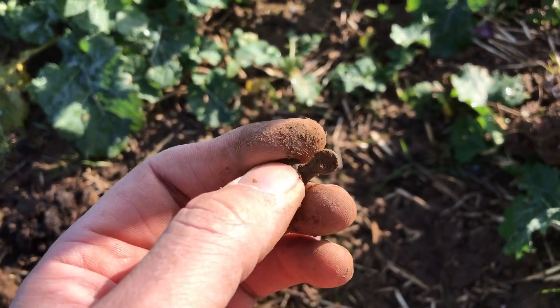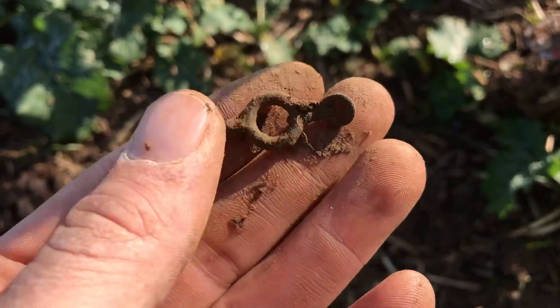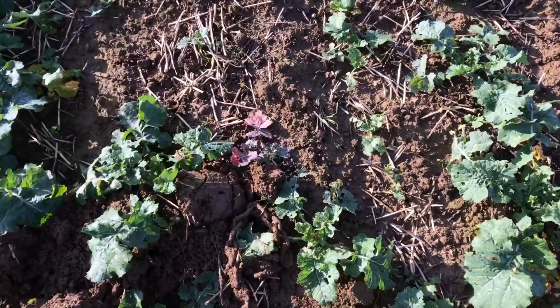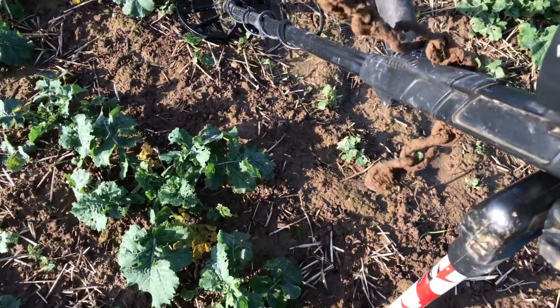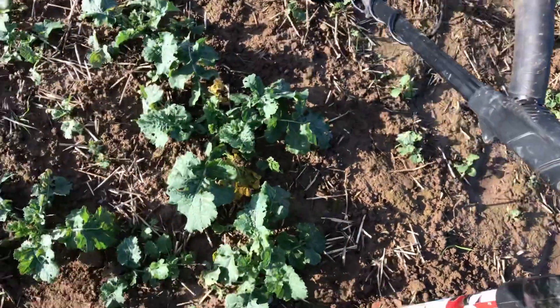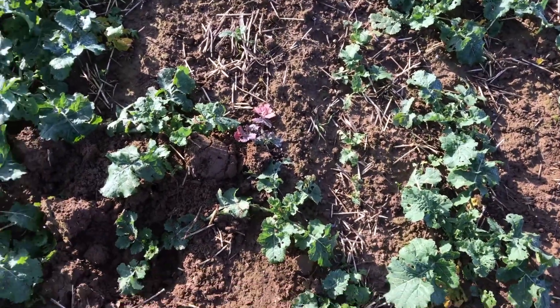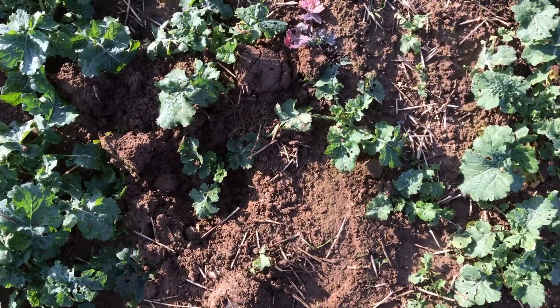Right, there you go. Undoubtedly this is the longest piece of chain I have ever dug. Look at the size of that — Mr T lost his chain, I found it! Well, Mr T's chain was gold and this one isn't, so I don't think it is his.